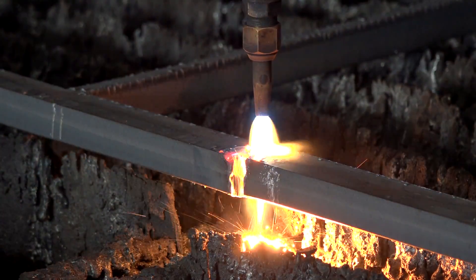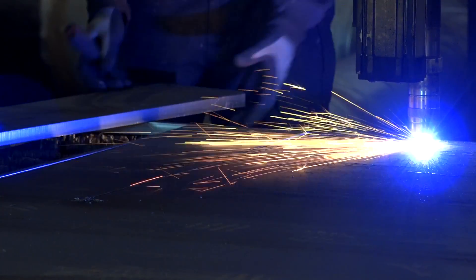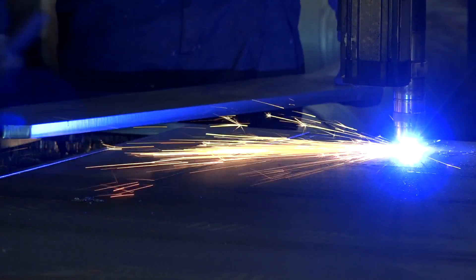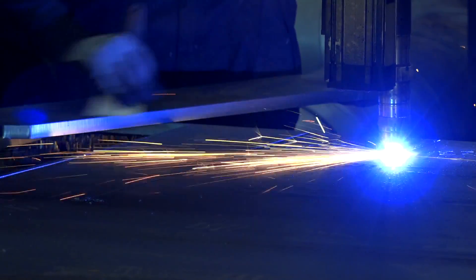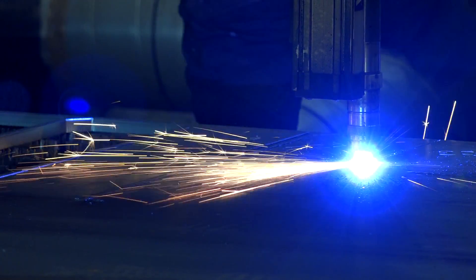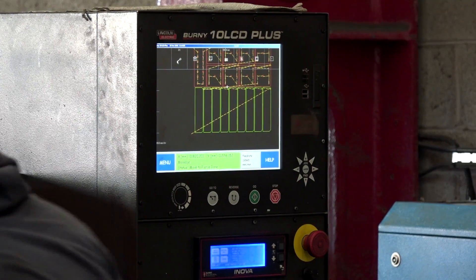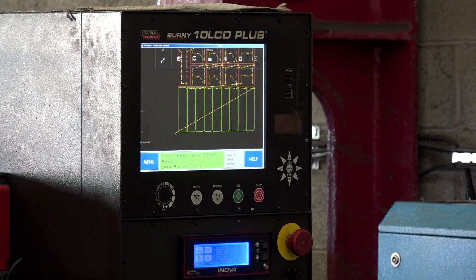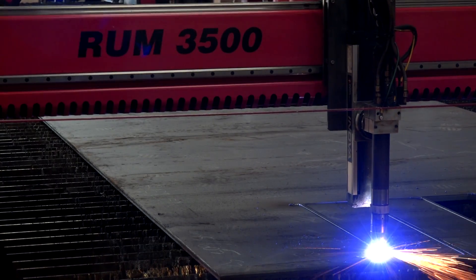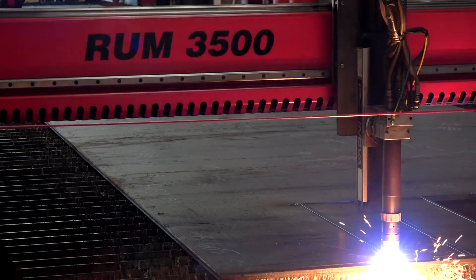Why did you opt for a machine that gave you both of those disciplines - is it for flexibility? It's imperative as a new startup business that we had total reliability with the machines, and that's where the team at Kerf come into play. We've developed a good working relationship with both the management team and the service engineers. We don't get a second chance to make a first impression, so it was key that the product we were supplying to our customers was of excellent quality, and the machines that Kerf supply give us that.